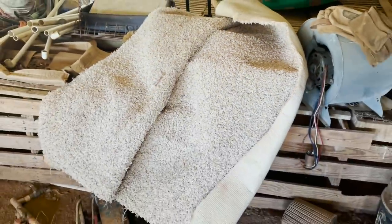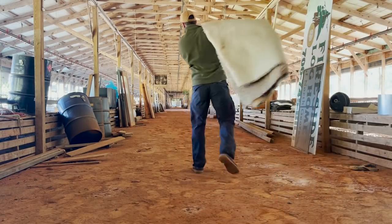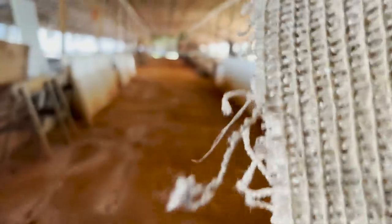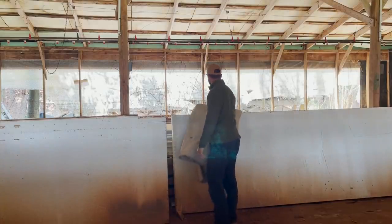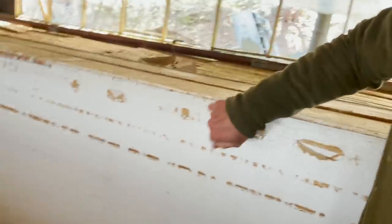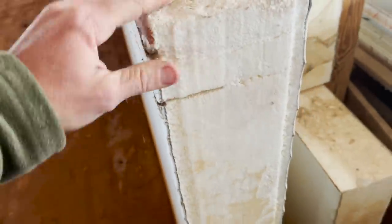That looks like a sleeping pad if I ever saw one. There are these great styrofoam-filled metal-cased panels that were used for something — I have no idea what — but look at that insulation. That is six inches thick, easy.